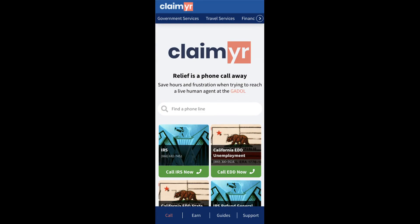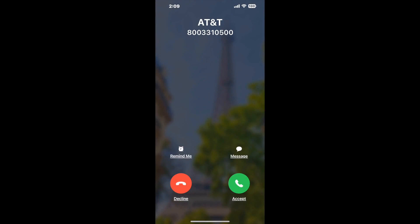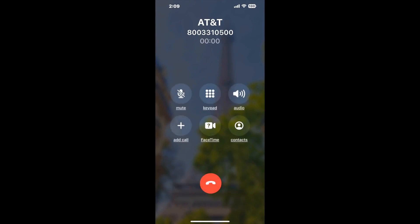Claimer can automatically call any phone line for you. It'll connect you directly to a human at AT&T. It dials the number and stays on hold for you while it waits for an agent to take the call. When it detects an agent, it'll send the call to your phone.